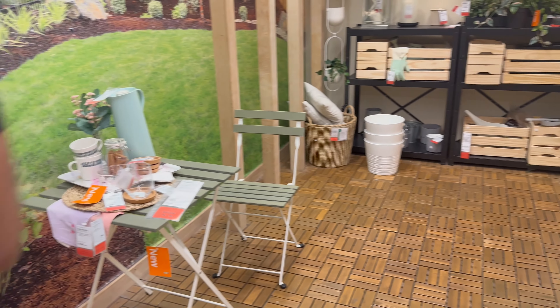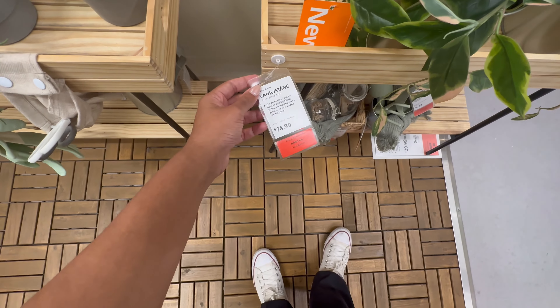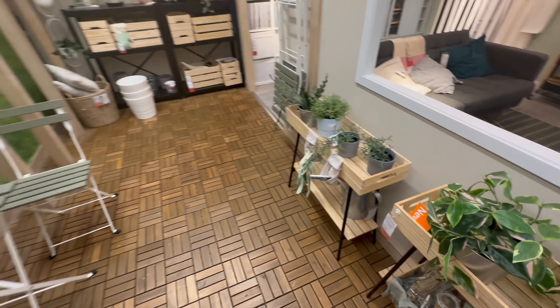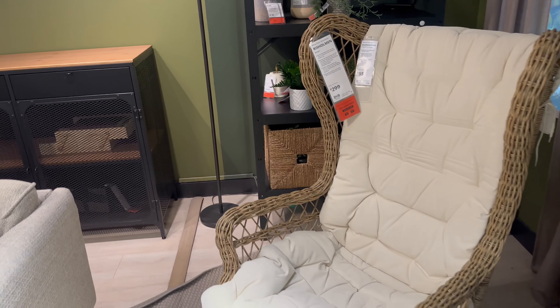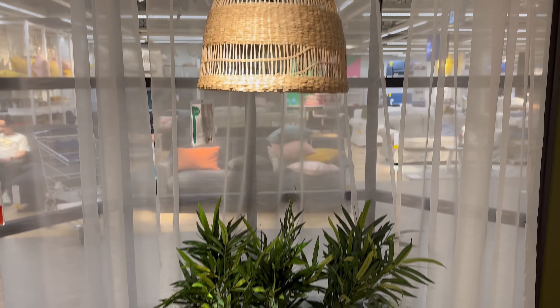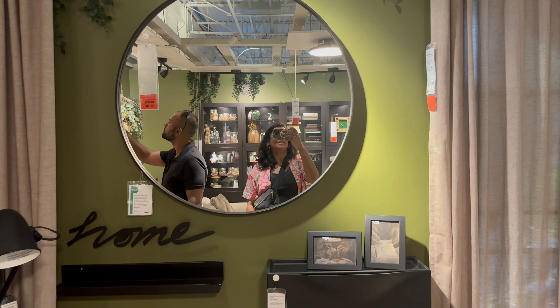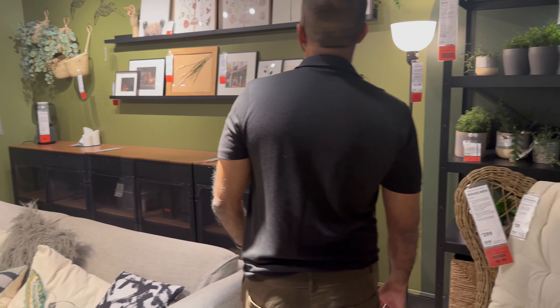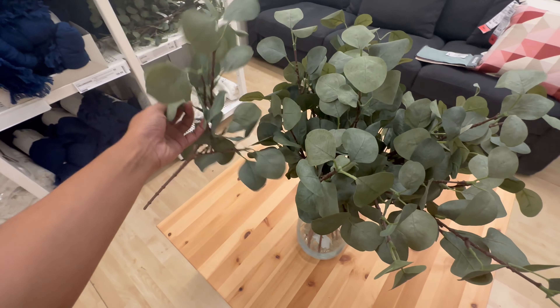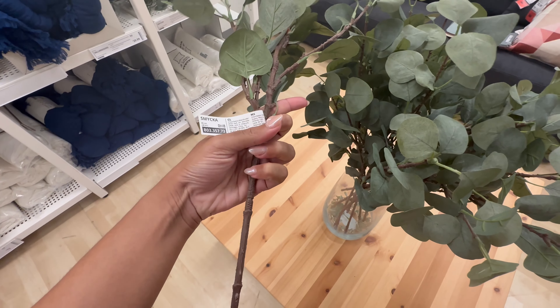IKEA is a globally renowned Swedish furniture and home furnishing brand, founded in the year 1943 — this may be new information for you! It's a very affordable, stylish, and functional furniture retailer. What sets IKEA apart is its unique concept of flat-pack furniture, allowing customers to assemble their own products. IKEA furniture comes in minimalist Scandinavian designs.